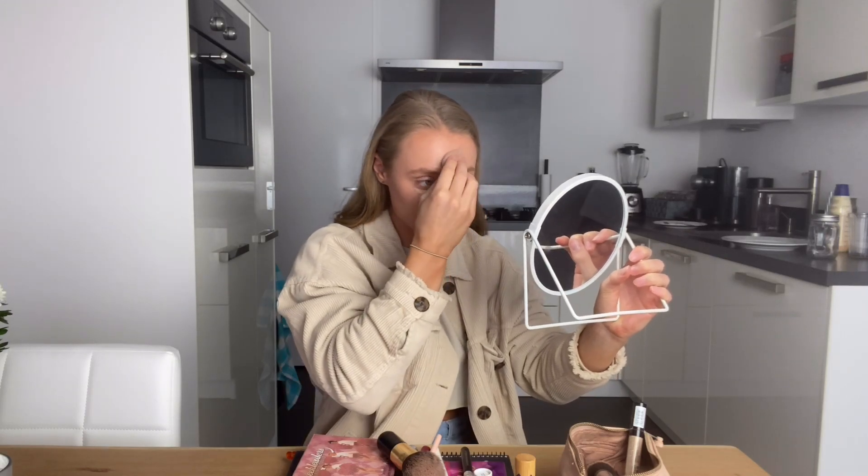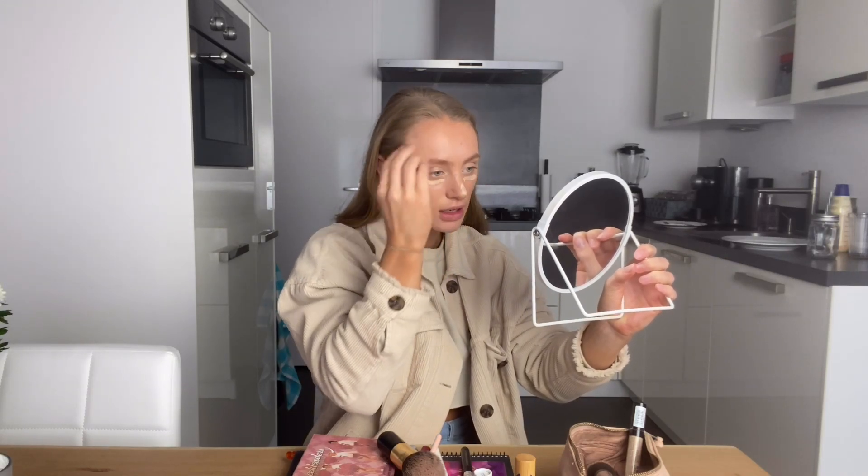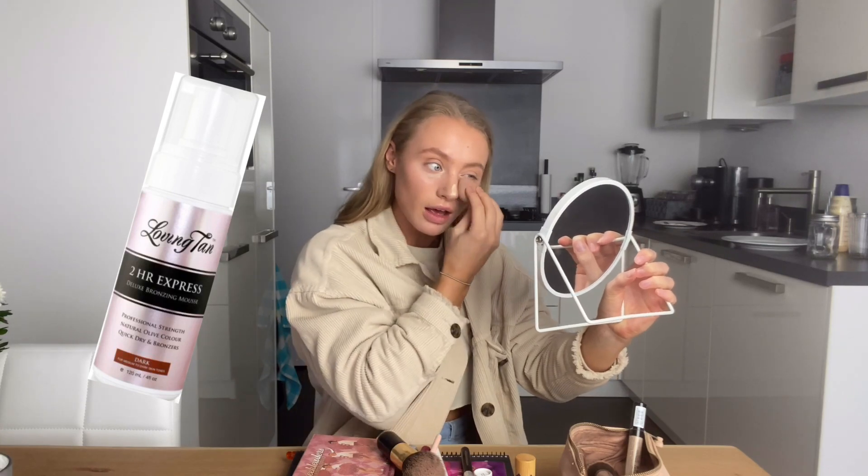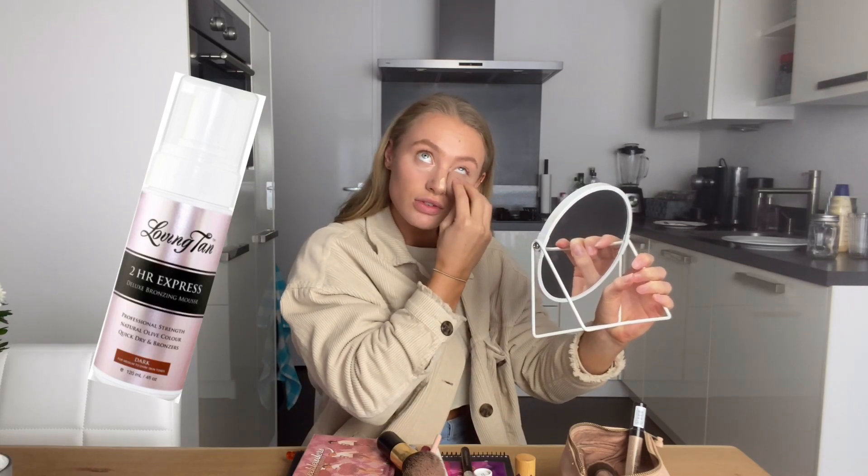I'm using self-tanner at the moment, which is why this concealer is a little bit light. For people who want to know what self-tanner I use: I use Loving Tan in the color Dark Brown.